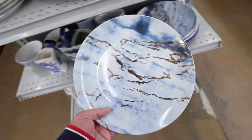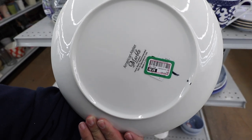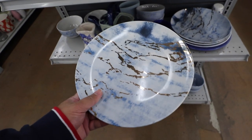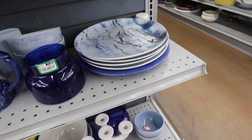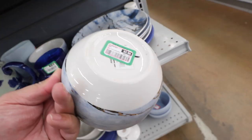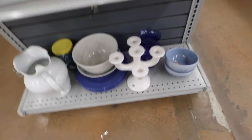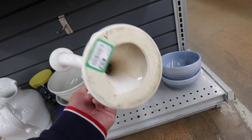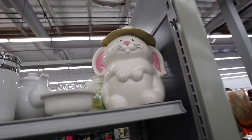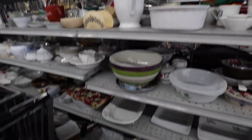Oh, time out. Look at these. American Atelier. These are from Target, but these are really pretty. They only have a set of four. They even have the matching bowls. But, nah, it's okay. This is interesting. That is the cutest bunny cookie jar. It kind of looks like the dad from... what's that cartoon show that the kids like to watch? Gumball? That's what he looks like.